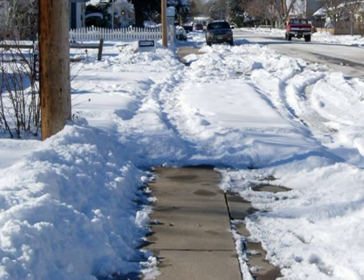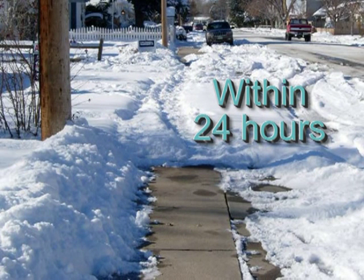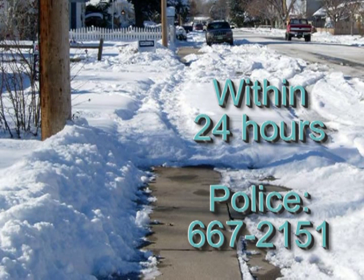My neighbors never shovel their sidewalks — what can I do? City residents are required by ordinance to clear their sidewalks and driveway crossings and alley crossings within 24 hours after a snowfall's end. To report an unshoveled sidewalk, please call the police department at 667-2151. After providing ample notice to the offending residents, the city will levy both a removal fee and a fine if it is forced to clear the walk. If your sidewalk is still icy after being shoveled, apply a de-icing agent, available for purchase at most grocery and hardware stores.